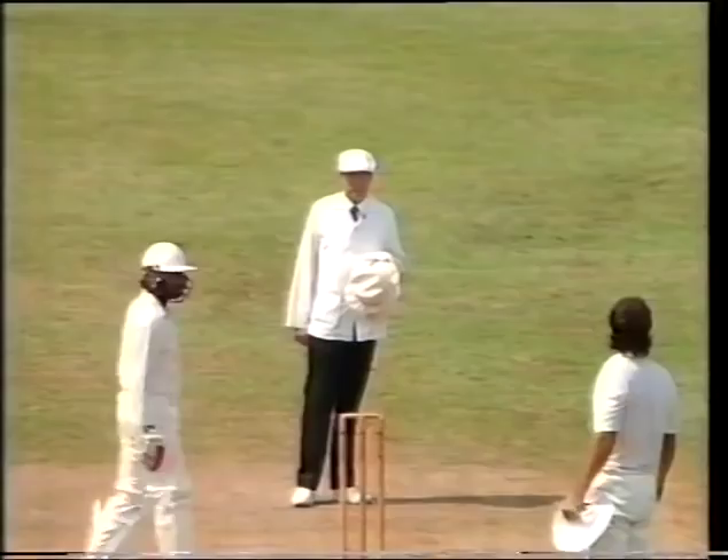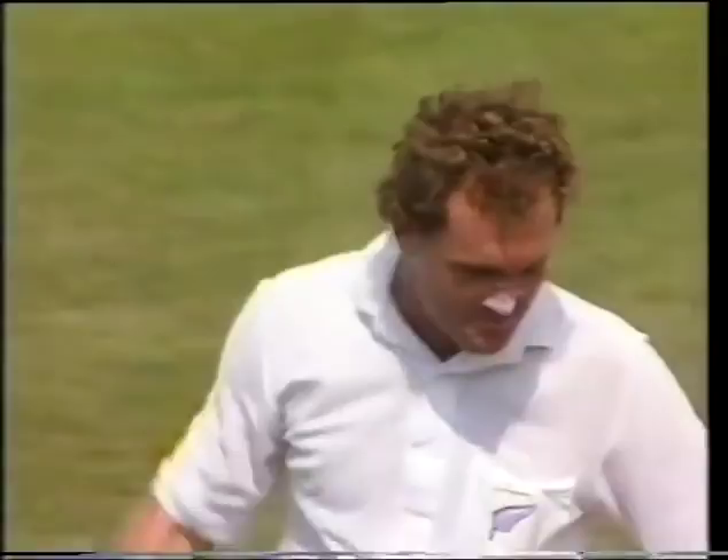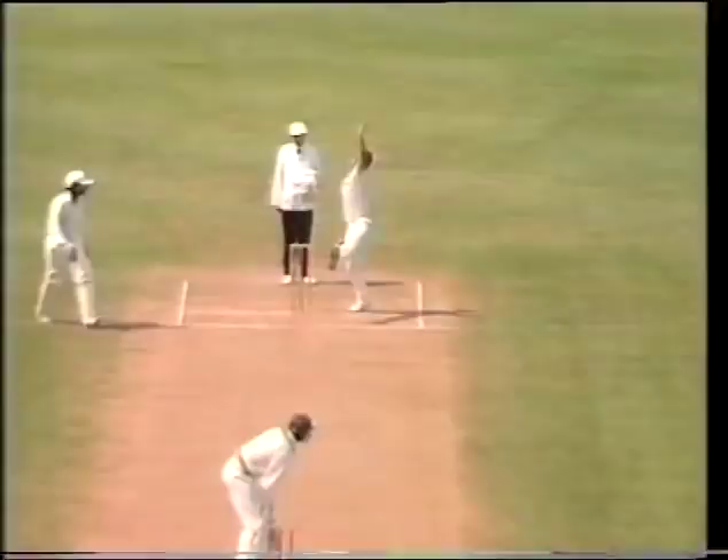The New Zealand field appealing — Azaruddin stands there, Steve Woodward says no. Well, it's certainly a confident appeal — the whole New Zealand side going up. It was a good one — did it come off his glove or not? Just cocked up around the corner.